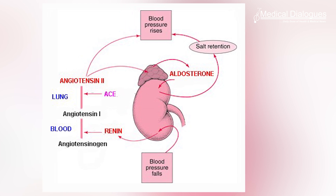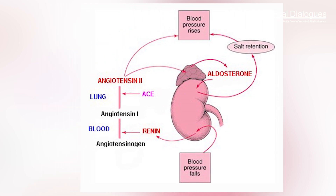Aldosterone causes salt to be retained in the body, driving up blood pressure. Patients with excessive aldosterone levels in the blood are resistant to treatment with the commonly used drugs for hypertension and are at increased risk of heart attacks and strokes.